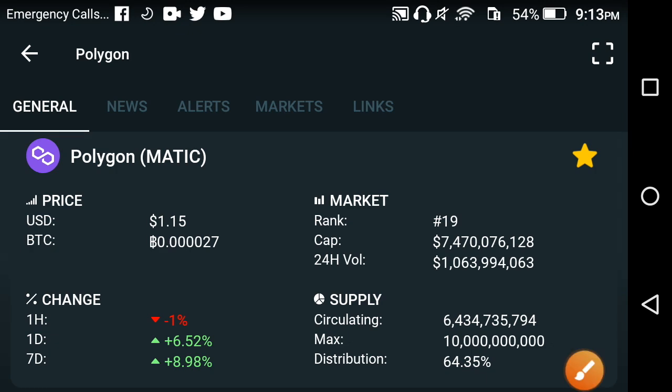Hey guys, welcome back to another video about Polygon MATIC. In this video we are going to discuss the latest update of Polygon. Before starting, I request everybody to please subscribe to my channel for more news and updates videos. Let's begin.